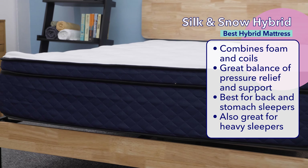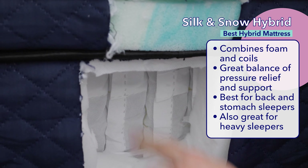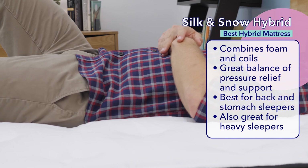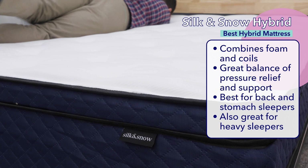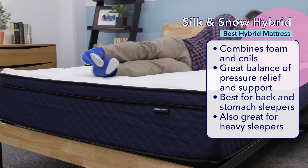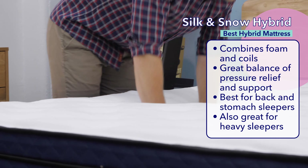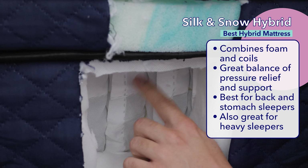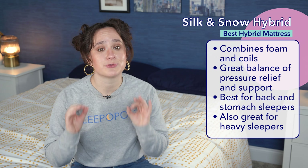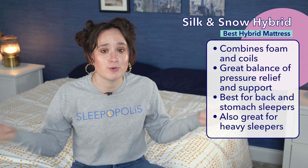Now onto our best Canadian hybrid mattress, the Silk & Snow Hybrid. Hybrid mattresses have become extremely popular as they combine both foams and coils, making them a sweet spot between an all foam bed and an innerspring bed. The Silk & Snow Hybrid combines gentle pressure relief and firm support through its mix of super sturdy pocketed coils and soft contouring memory foam. It's a great choice for back and stomach sleepers who should find nice spinal support. It's also a solid choice for heavy people over 250 pounds, and its pocketed coils are some of the strongest we've ever seen. It also has great edge support and motion isolation, making it an excellent pick for couples.